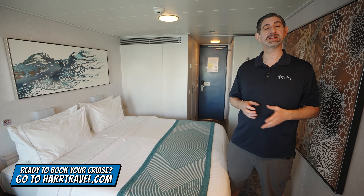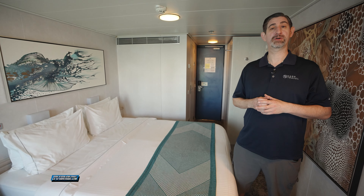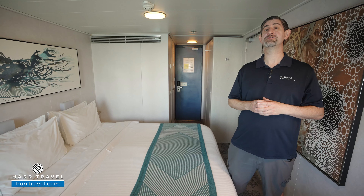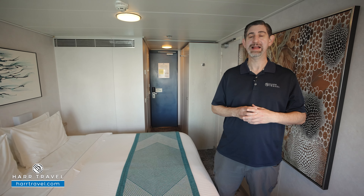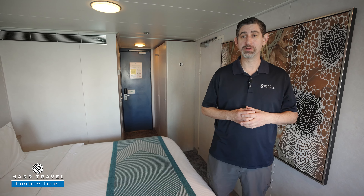We know the space inside and out, we have an amazing relationship with the cruise lines, and we know we can craft your perfect cruise vacation of a lifetime for you, your friends, family, or group at an incredible value, and get the Hartravel signature service every step of the way. Now let's tour the room.